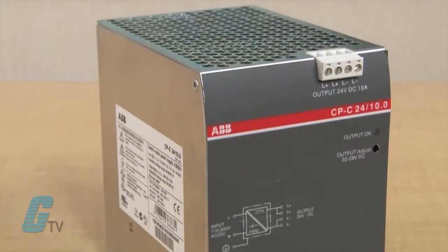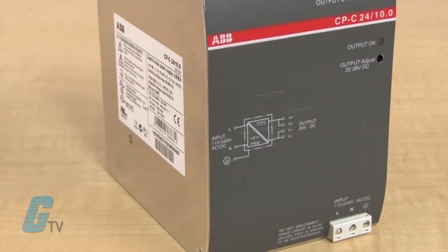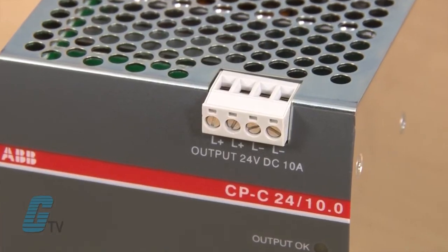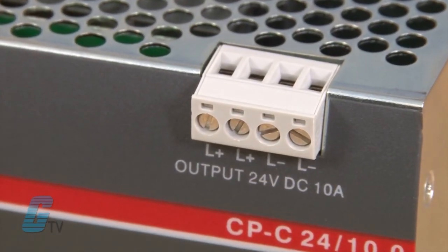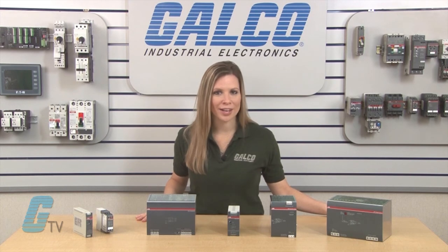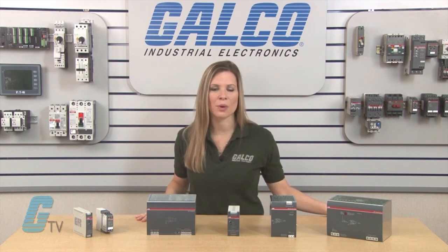The CPC range features pluggable terminals on select models as well as the capability of front face pluggable function blocks. The double output terminals can reduce the amount of wiring by limiting the need for external terminal blocks for load connections. The CPC range also offers power factor correction in accordance with EN 61003-2.